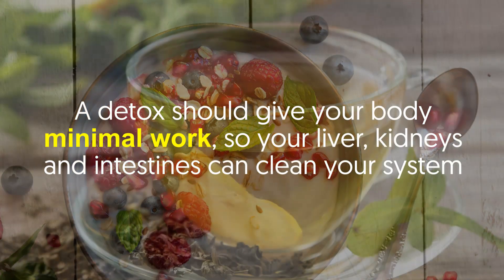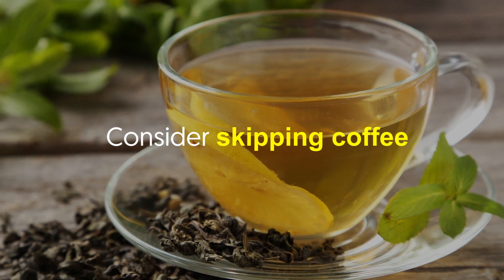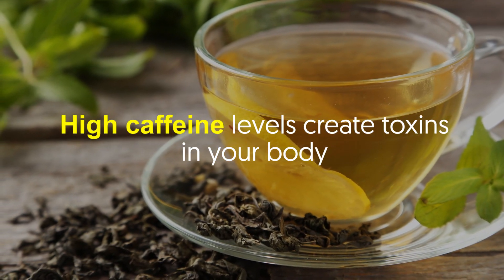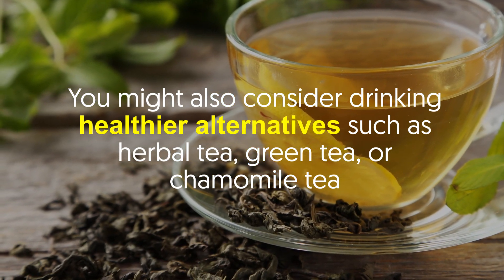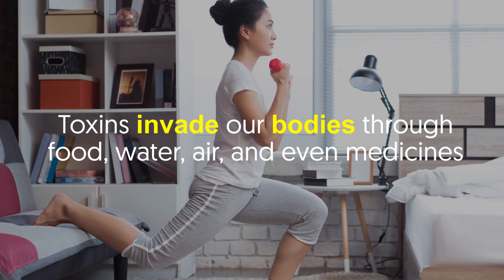Number five: limit caffeine intake. Consider skipping coffee entirely, or at least reduce your number of cups. High caffeine levels create toxins in your body. You might also consider drinking healthier alternatives such as herbal tea, green tea, or chamomile tea. Toxins invade our bodies through food, water, air, and even medicines.